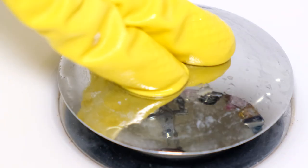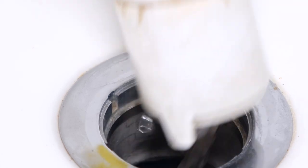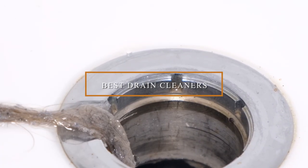Welcome to our channel. If you're dealing with slow drains, stubborn clogs, or just want to keep your plumbing in top shape, you're in the right place. In today's video, we're diving into the best drain cleaners on the market.